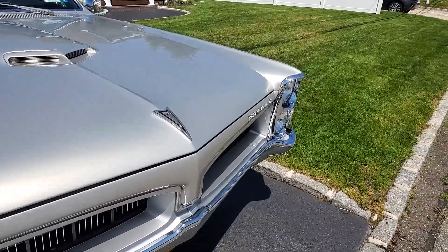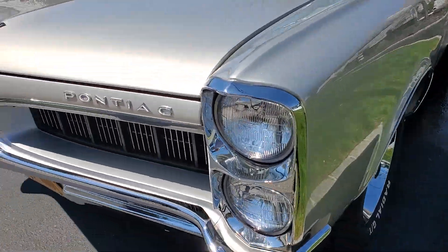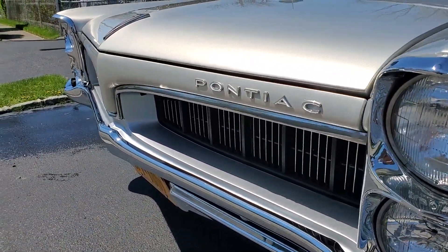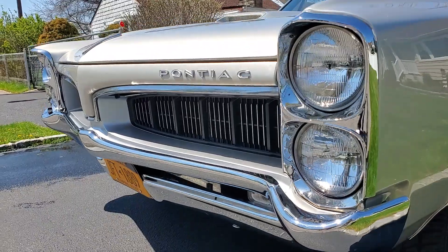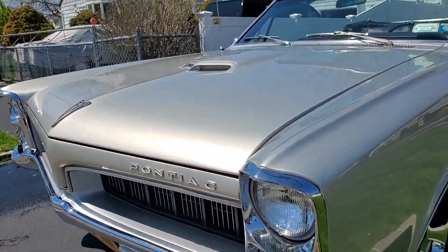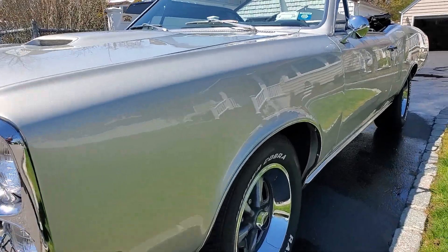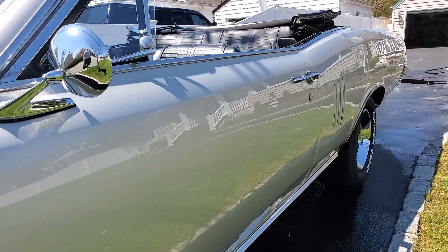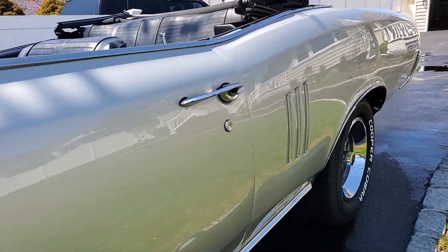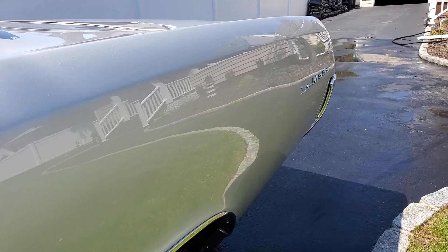400, power steering, power brakes, brand new carburetor. Looks like you did the emblems too — yep, brand new emblems. Brand new carburetor inside. Beautiful, gorgeous, straight body. Paint's fairly new. What's the color called? Silver Glaze — which is a CCL color.